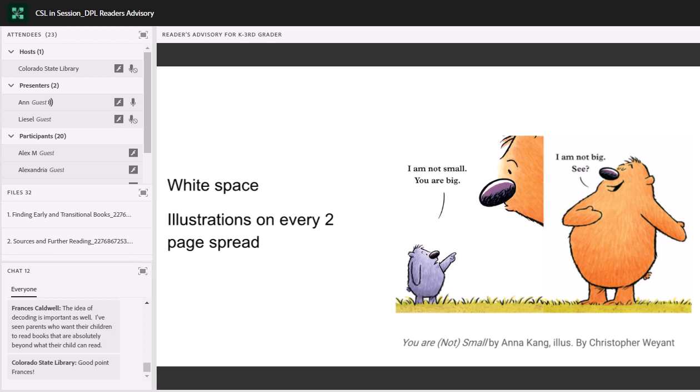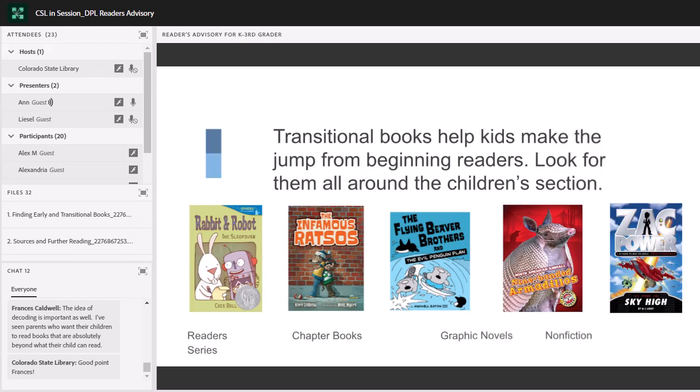Another part that goes into this is what's called the leading — that's the space between lines. The space between lines should be equal to the size of the typeface, allowing the reader to focus on individual words without crowding. The other thing we like to see in early books are illustrations — at least one illustration on every two-page spread. That gives clues for context, builds interest and motivation to keep the reader going.